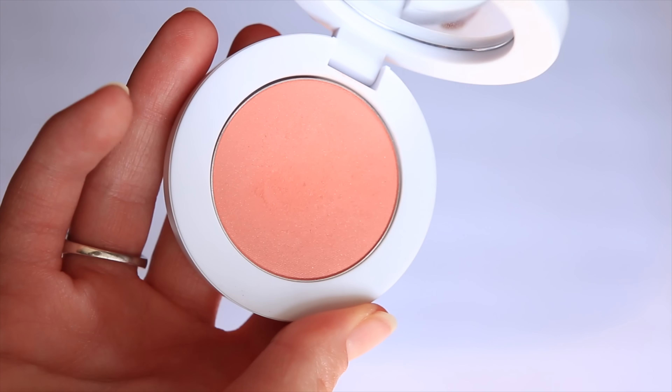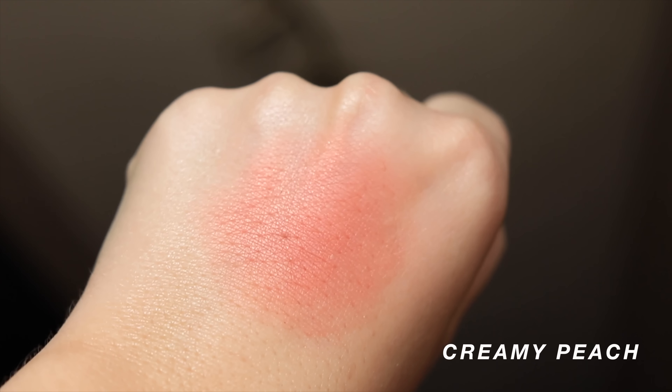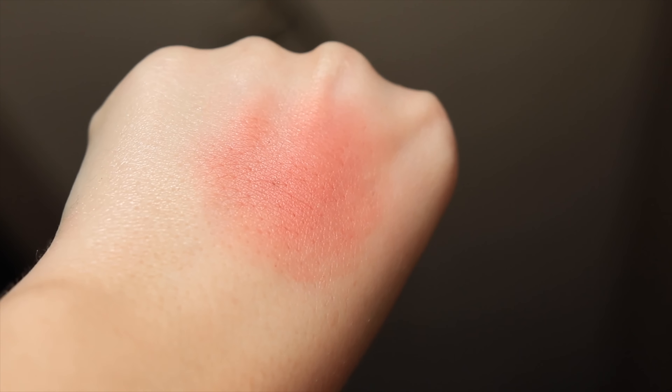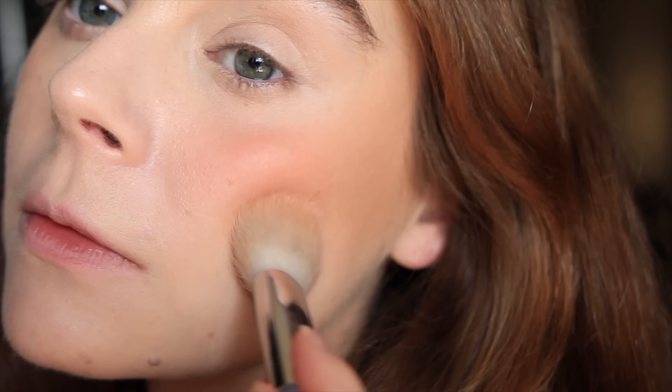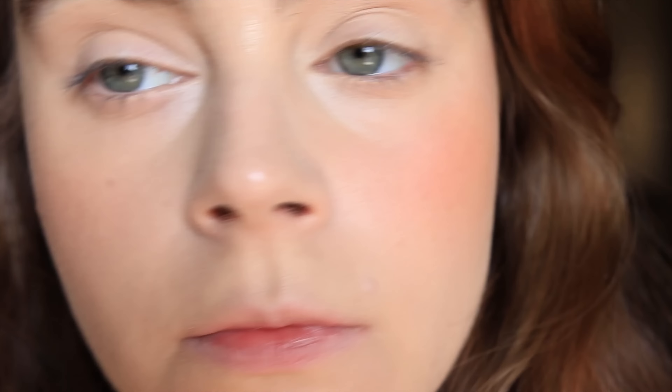And then lastly, Creamy Peach from Makeup by Mario. This is the perfect peach blush — in my humble opinion, you cannot get better than this. It just looks creamy on the skin. It doesn't look flat or super powdery, so that's why it's been such a favorite for so long. I'm telling you, if you are a lover of peach blush and you have not tried this one, you really should.